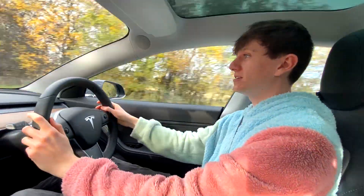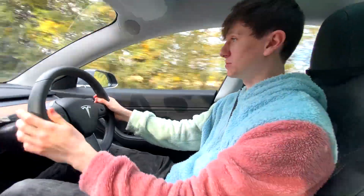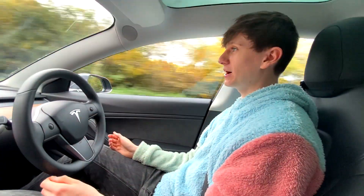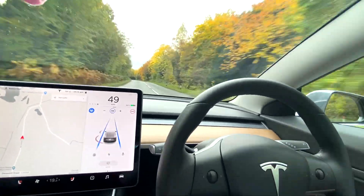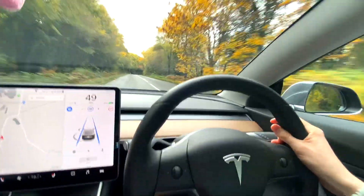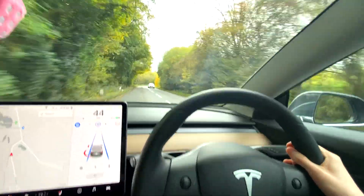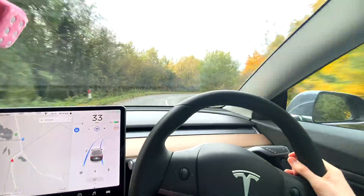UK roads are a lot windier and smaller and narrower than a lot of US roads generally speaking. I just can't see how we're going to be close to self-driving anytime soon. I've whacked autopilot back on. I'm going to limit us to 49 miles an hour, so the car's limited to 49, but hopefully it slows us down a bit more on corners. Holding the wheel but not controlling — it's slowing us down, but later than it should have around this corner.